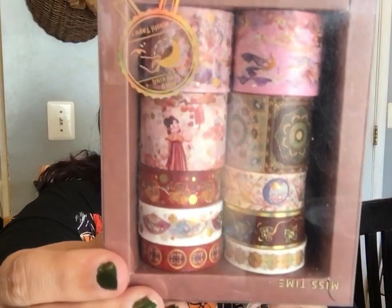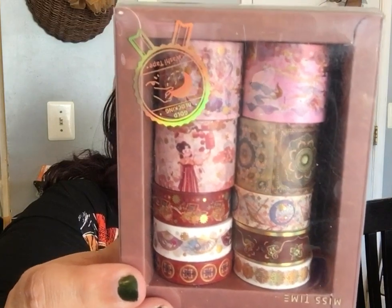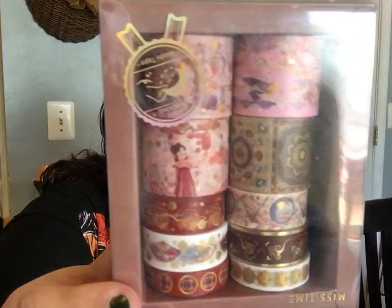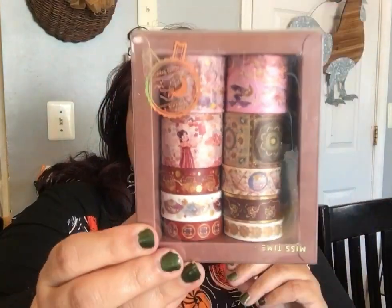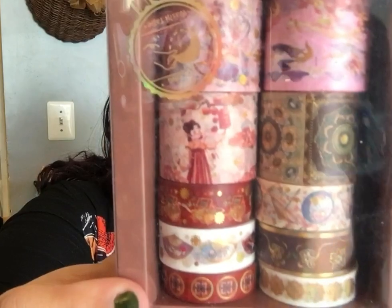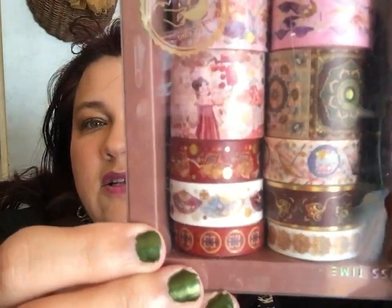Then I want to share that I got some washi tape. I haven't bought washi in a very long time because I let my boys use up the majority of mine. If you don't use your washi it will go bad and not stick, so it's important that you actually use it. I saw this set — I believe it was about two bucks — and I had to get it. Look at those different designs, absolutely gorgeous. One even has a little girl on it, and this one kind of looks like carpeting — so pretty.